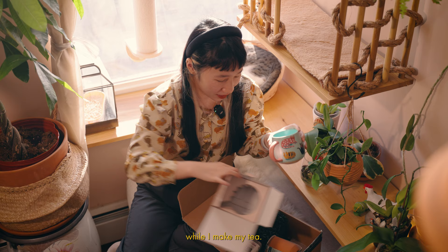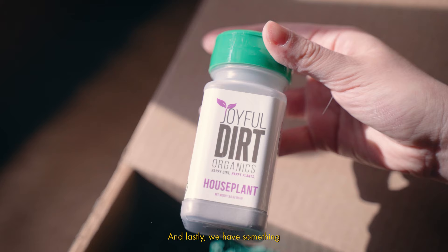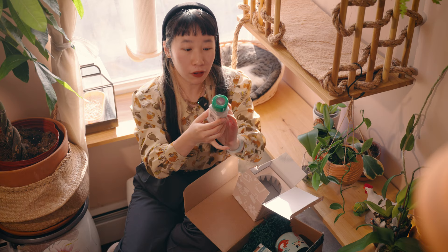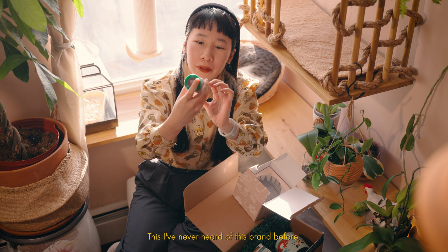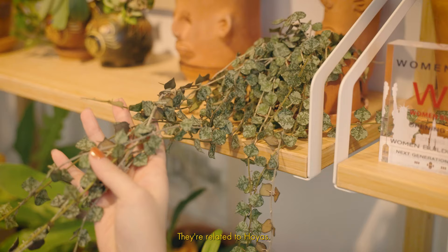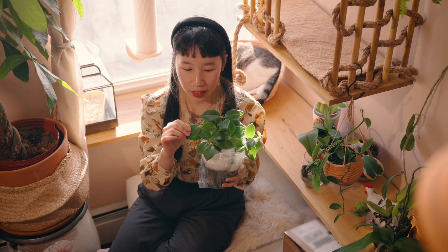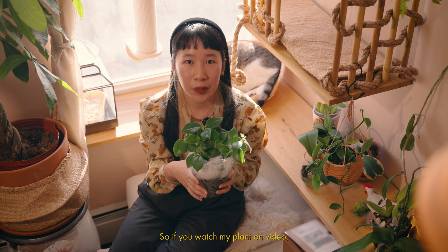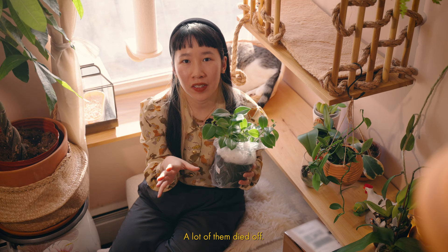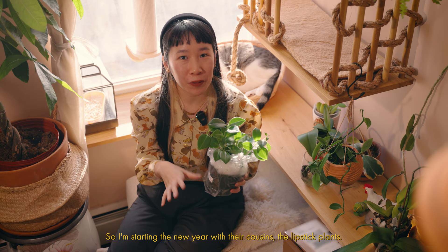And lastly, we have something from Joyful Dirt — this is plant food. I've never heard of this brand before, but it's going to be really nice to try on my new plants from Plant Corner. I got these lipstick plants from Jira. They're related to Hoyas — they grow in a very similar way and they're all considered wax plants, which I can tell from the texture of the leaves. If you watched my planter video, you know I didn't do really well with Hoyas last year — a lot of them died off. So I'm starting the new year with their cousins, the lipstick plants.